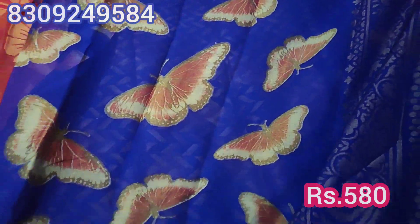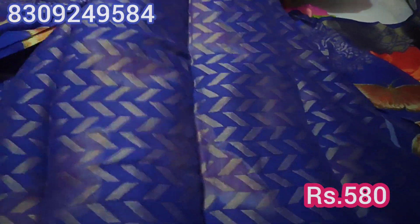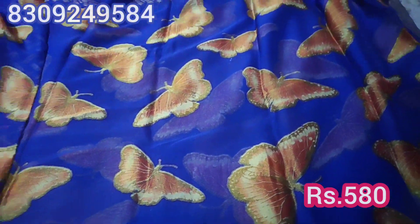This has a flower design. This is the blouse. It has a cherry and border color. The price is ₹580.